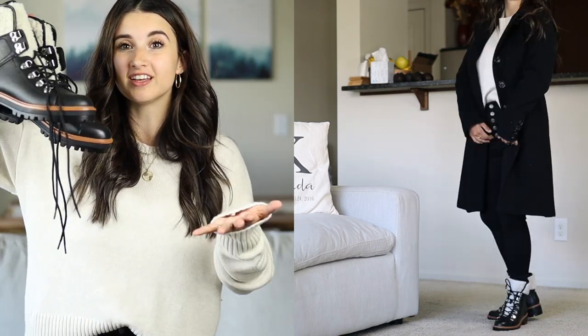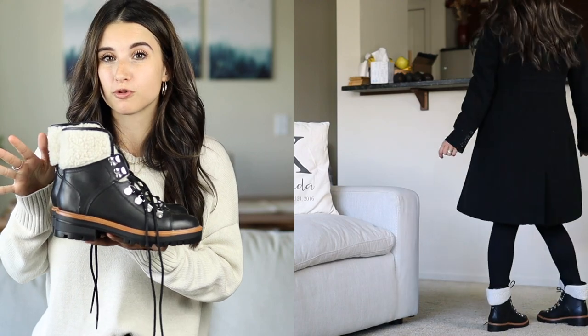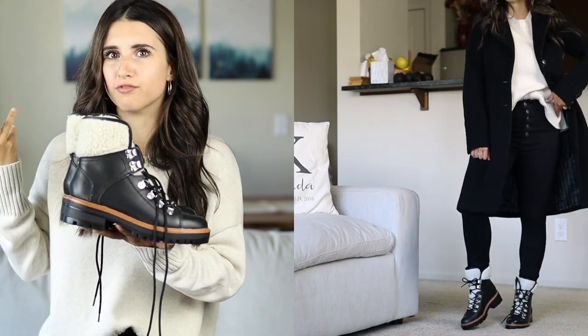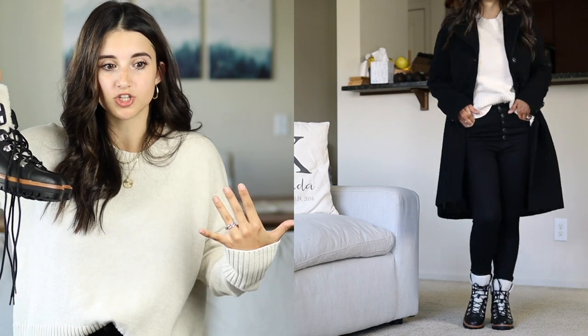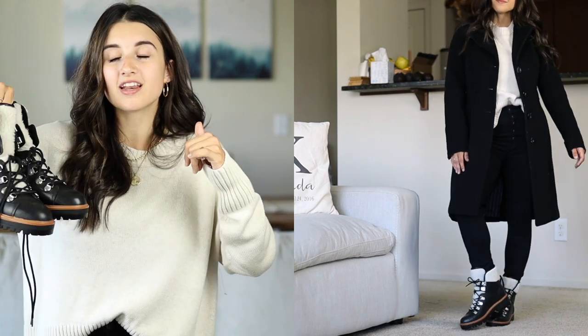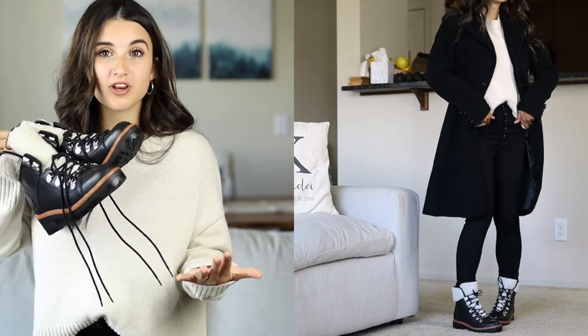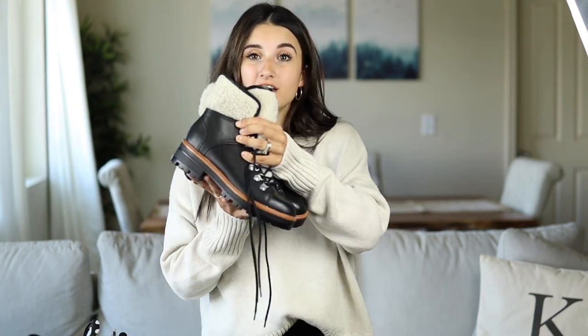With this outfit I paired black Marc Fisher combat boots I got this season. They're a splurge but a great staple if you live somewhere with wet, rainy, cold weather. I love mixing and matching styles — my look is mainly chic, classic, and simple, but I love incorporating something edgy, especially for fall. Most of this outfit is classic: the basic sweater, black skinny jeans from Abercrombie, and the black wool coat. Adding the combat boots spices it up a little, which I think is such a fun way to dress.